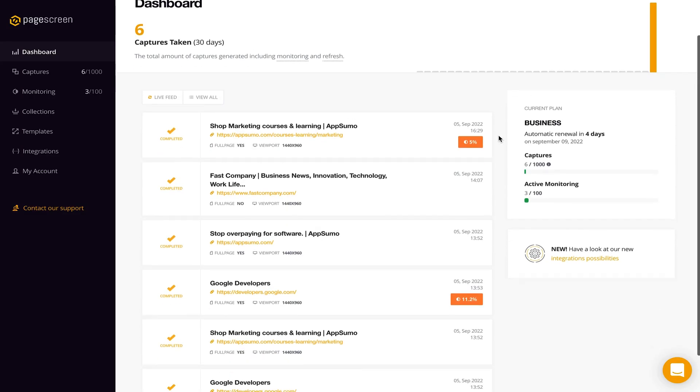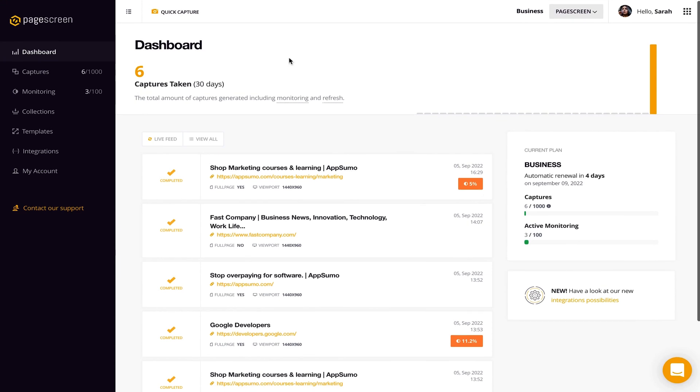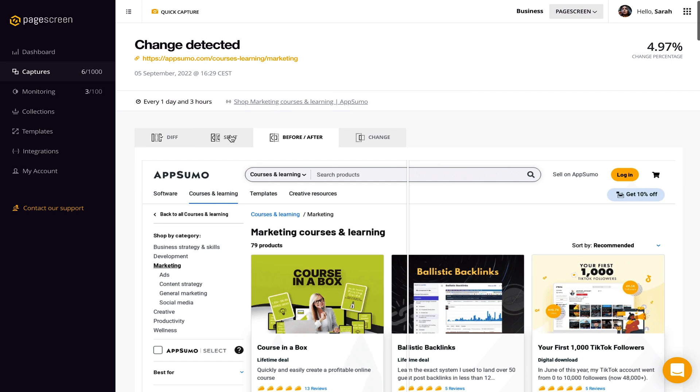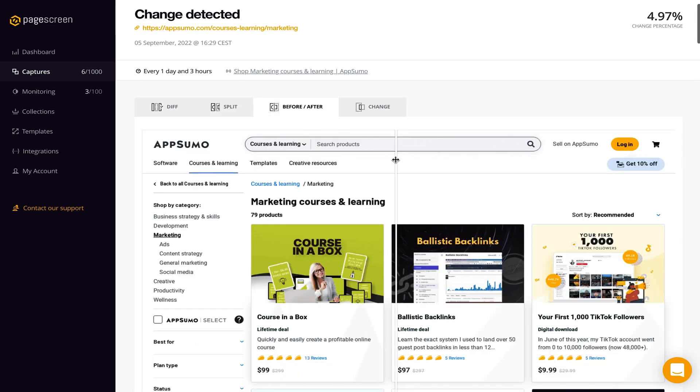PageScreen's command center is the dashboard. There you'll find a live feed of every new screen capture. You can even dig through the archive to analyze changes to any web page. PageScreen makes this easy thanks to multiple visualization modes, like side-by-side, overlay, and before and after. Honestly, your competition will never know what hit them.